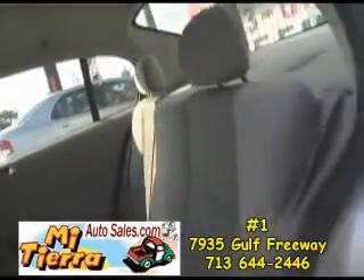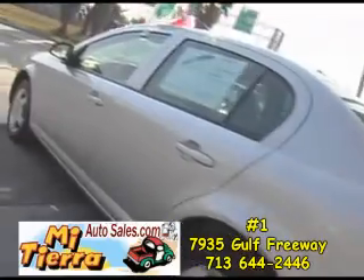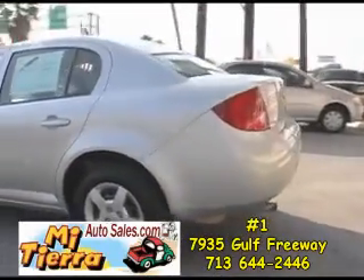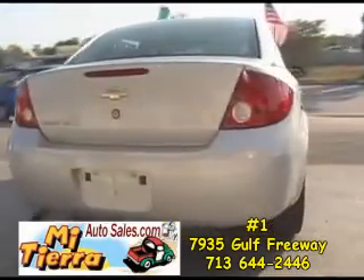It's easy to get to Mi Tierra Auto Sales. If you are coming down Gulf Freeway toward downtown, take the Broadway-Belfort exit and you will see our dealership on the right before you get to Broadway. Mi Tierra Auto Sales number one on 7935 Gulf Freeway.